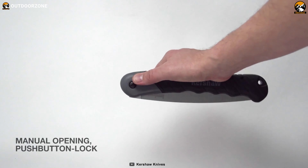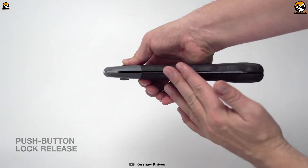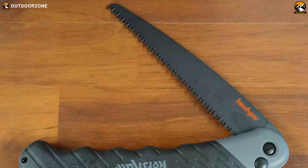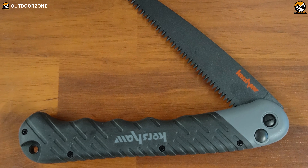It also offers a secured locking system that keeps the blade safely open during usage and then releases with a push-off button for storage. The Kershaw Taskmaster Saw is an ideal folding saw for adventurous camping trips that offers smooth cutting and a lightweight, compact design.